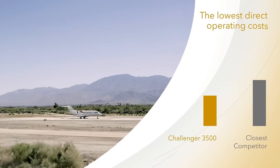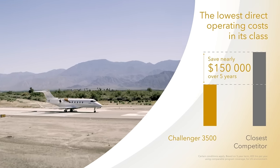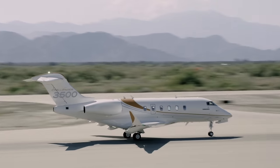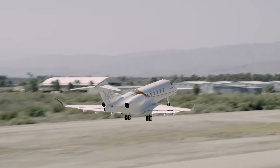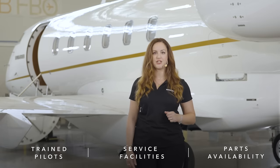The Challenger 3500 aircraft offers the lowest direct operating costs in its class through affordable maintenance programs, low parts cost, and longer maintenance intervals than the competition, scheduled at every 800 flight hours and 24 months. With an expansive support network, operators have access to more trained pilots, more service facilities, and greater parts availability, facilitating a smoother entry into service.